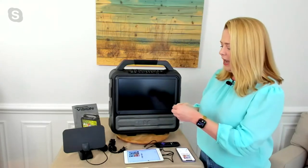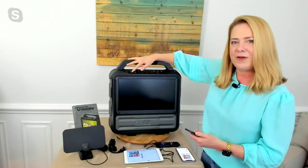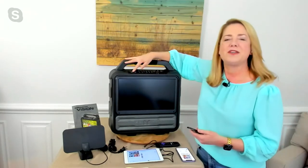We also have a microphone jack so you can make announcements, give a toast, or do all kinds of karaoke if you want. We'll go back and get our display going so you can see more of this great picture.